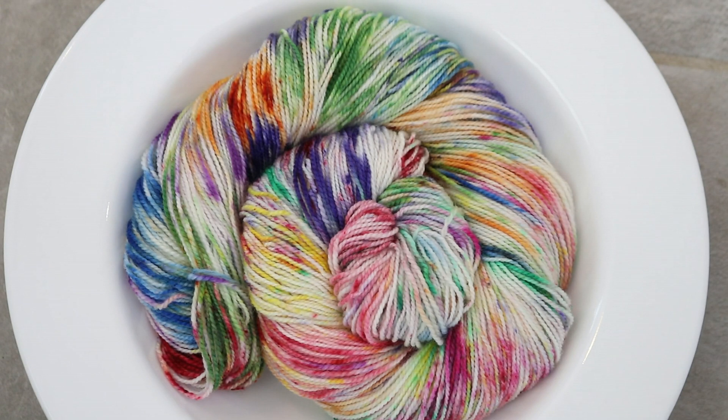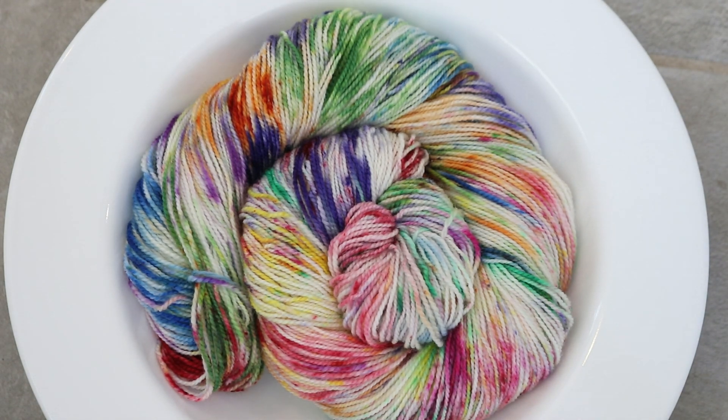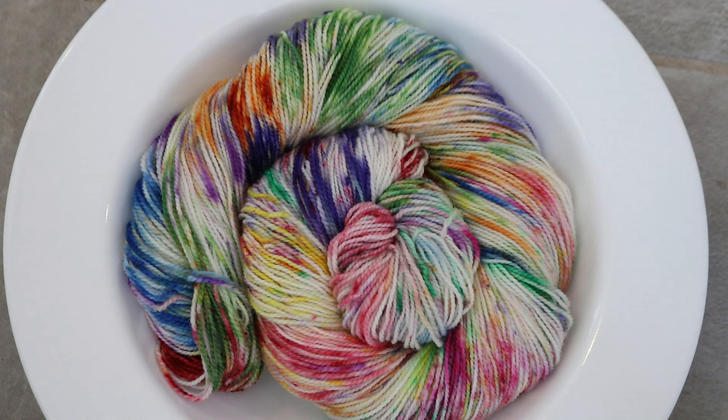Yarn mops are truly fantastic things. As I was speckling the skein I had dye powder on my hands, so I pre-soaked a skein of Knit Picks Hawthorne yarn in water with vinegar and just wiped my fingers on it throughout the dyeing process. We ended up with this really random, beautiful, stunning 'leave no dye behind' skein — because otherwise that dye on my fingers would have just been washed down the drain and we wouldn't have created this magic.